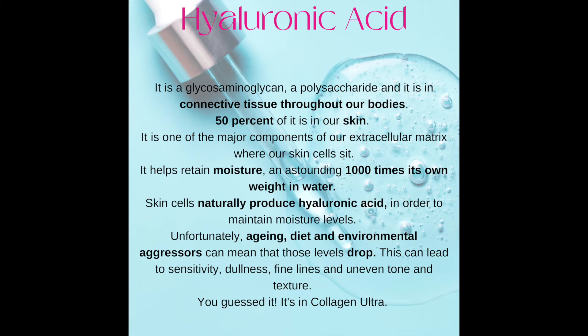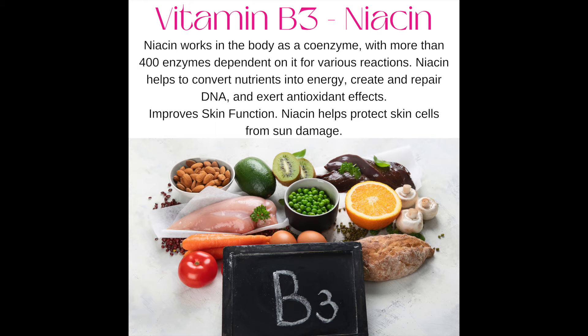Number four: niacin. 400 enzymes depend on niacin for various reactions in the body. Niacin helps to convert nutrients into energy, create and repair DNA, and it also helps protect skin cells from sun damage.